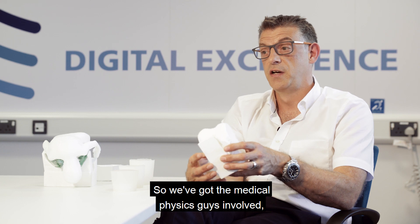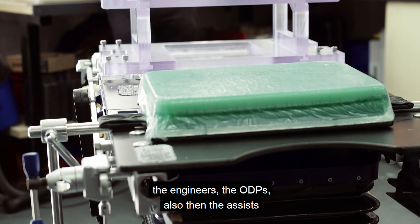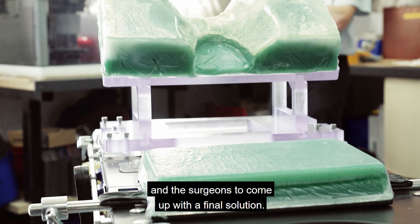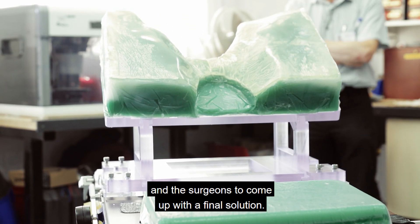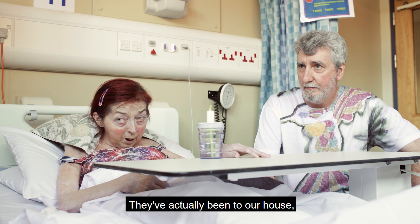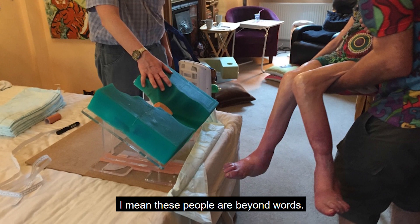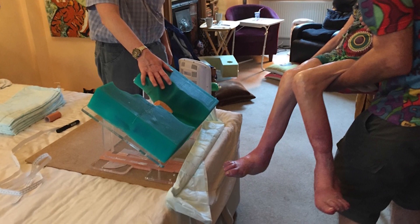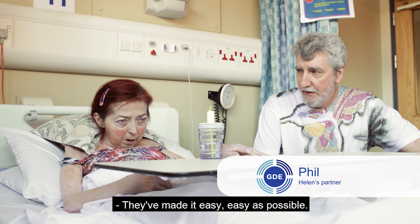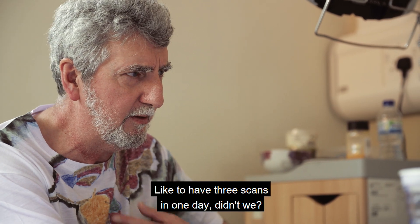We've got the medical physics team involved, the research and development team, the engineers, the ODPs, anaesthetists, and surgeons all working together to come up with a final solution. They've actually been incredible — they even came to our house to sort out the final positioning. These people are beyond words. We even had to have three scans in one day, and they arranged them all on the same day.